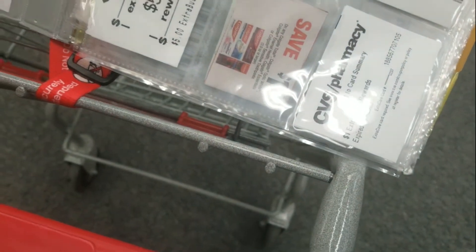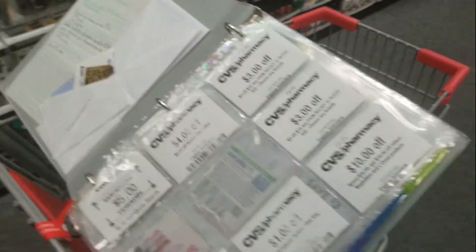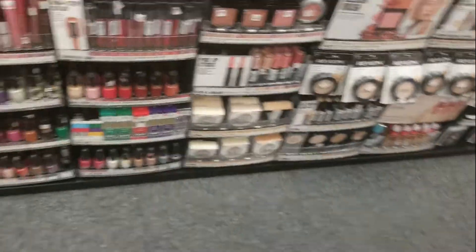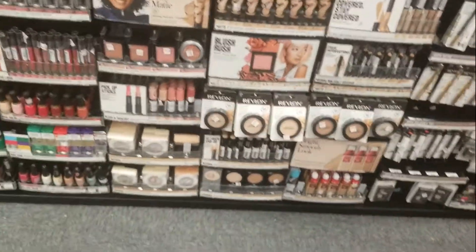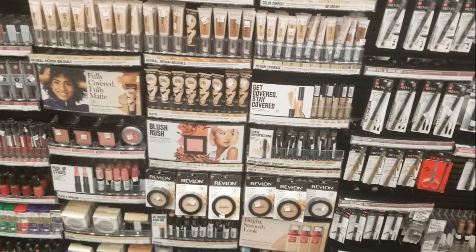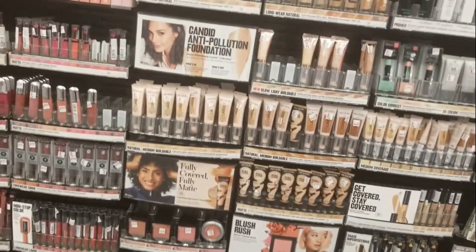Revlon is right here. I wanted to get some eyeshadow primer but I don't think they have it, so I'm going to look around and see what else I want.